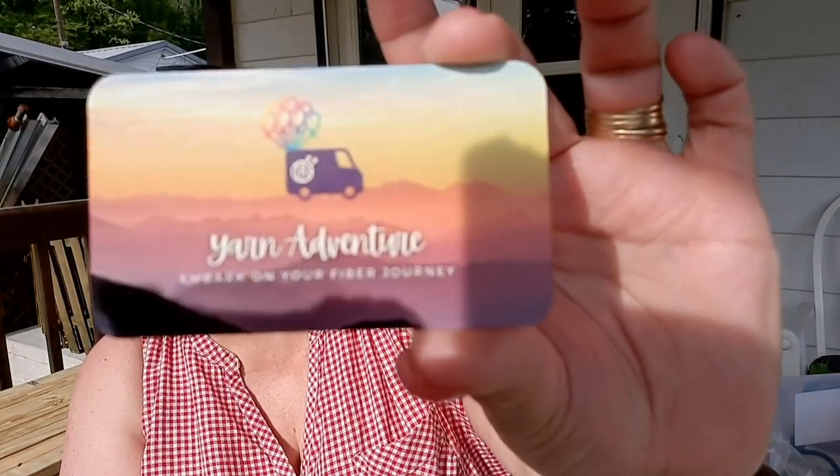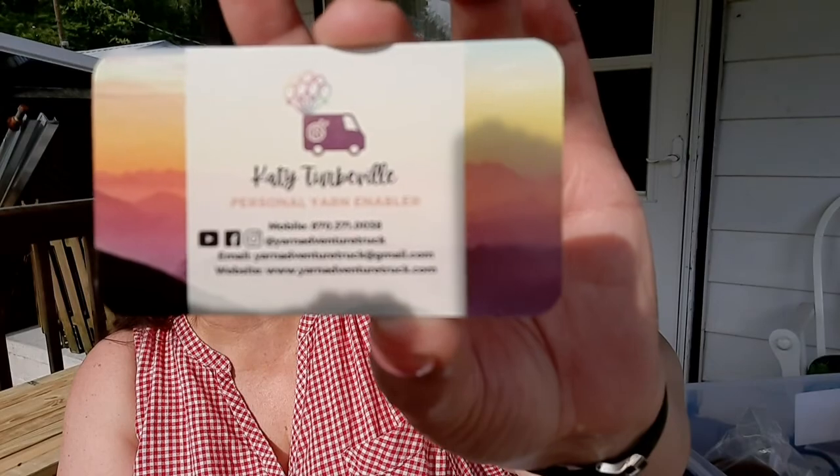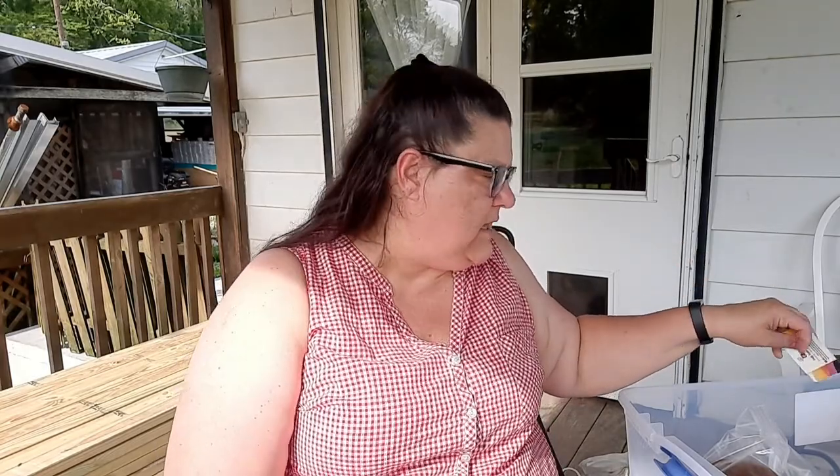There were also three trailers outside selling stuff. I stopped at one — it was Yarn Adventure, 'Embark on Your Own Fiber Journey,' run by Katie Tuberville, personal yarn enabler. They had yarns, project bags, and little trinket yarn-themed items.